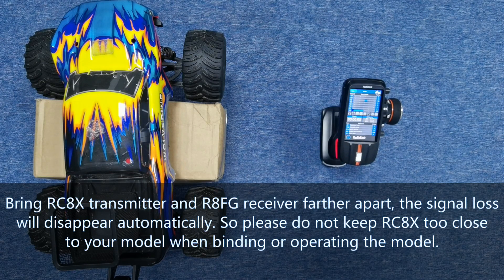Bring the RCAX transmitter and R8FG receiver farther apart, and the signal loss will disappear automatically. So please do not keep the RCAX too close to your model when binding or operating the model.